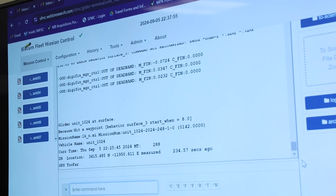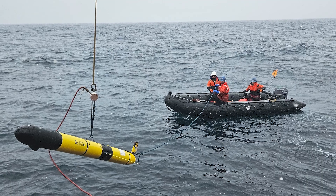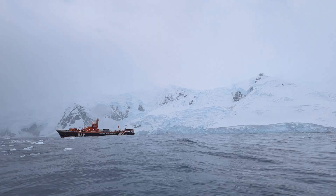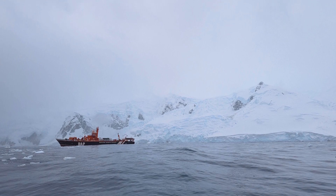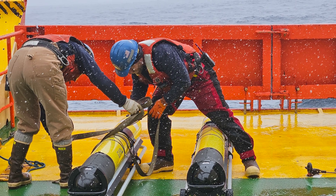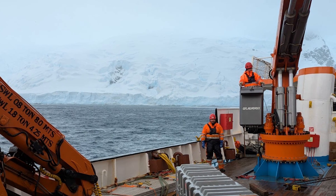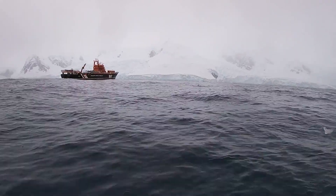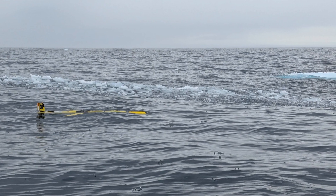One place we're using this technology is in Antarctica. We started working with gliders in 2018 because we could no longer use the ships off of Antarctica, so we had to come up with a different platform to do our work. Ship time is a little bit harder to come by these days, and especially in Antarctica, it's difficult to find a ship that can go out for any length of time. Gliders allow us to expand our coverage of that area.